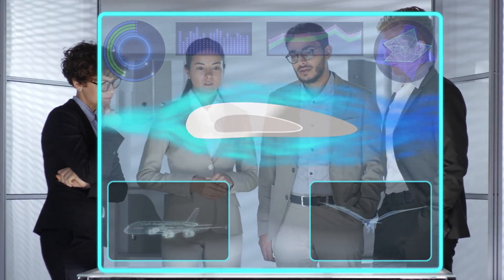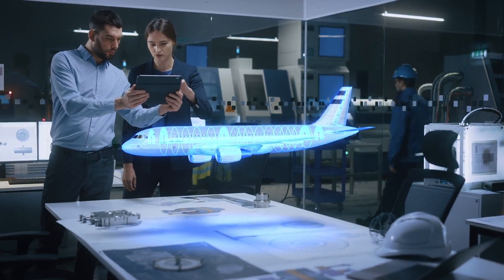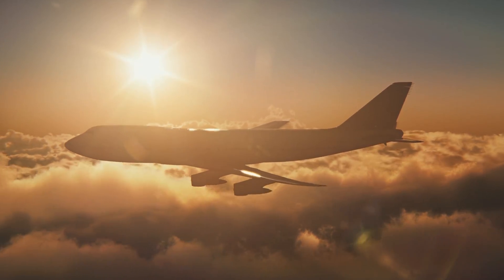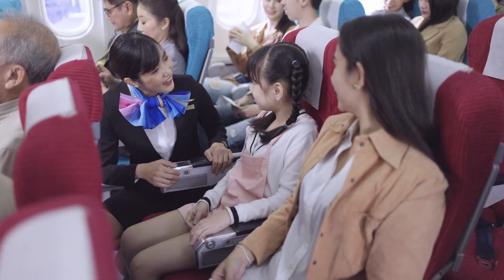Engineers design solutions to problems. Designing a solution that works can take many tries. Thanks to engineers, people can fly far distances in little time. Airplanes have changed the way that people get from place to place.